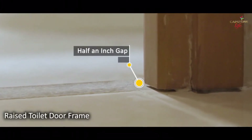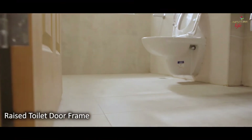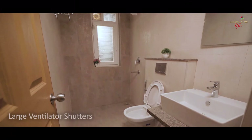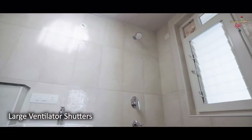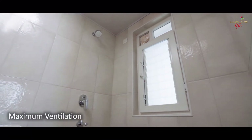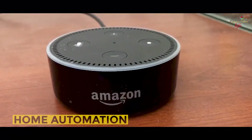The toilet door frames are raised by half an inch from the toilet flooring, ensuring no contact with water and absolutely protecting the beautiful frames. Large ventilator shutters with horizontal glass blinds are provided in all bathrooms to ensure maximum ventilation.